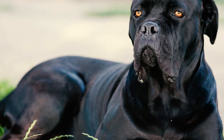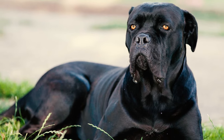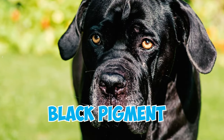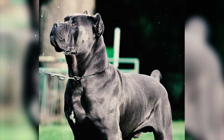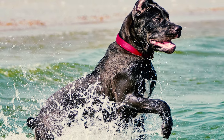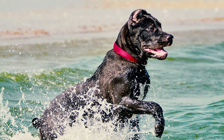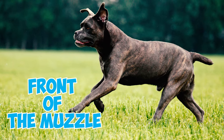Number 6: This breed boasts a sizable nose with well-opened nostrils, harmonizing with the pigment color of the dog's coat. Dogs with black pigment usually exhibit black noses, while those with gray pigment have gray noses, both with complete pigmentation. Number 7: Cane Corsos possess a broad and deep muzzle, roughly one-third the length of their head. It is neither too narrow nor pointed in shape, and the nose aligns perfectly with the front of the muzzle.